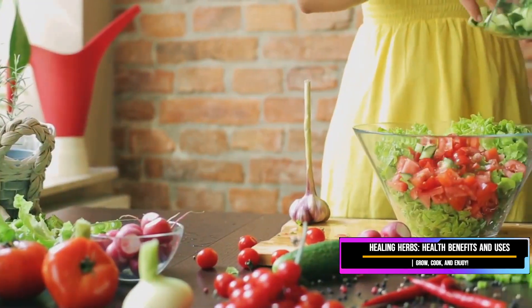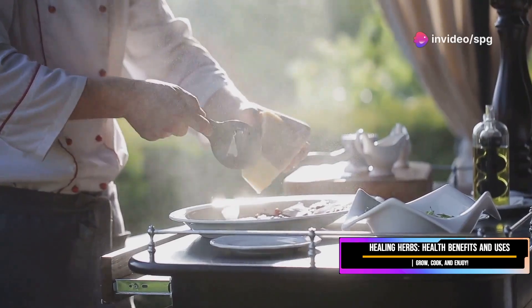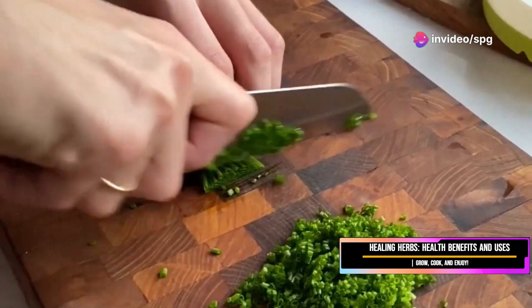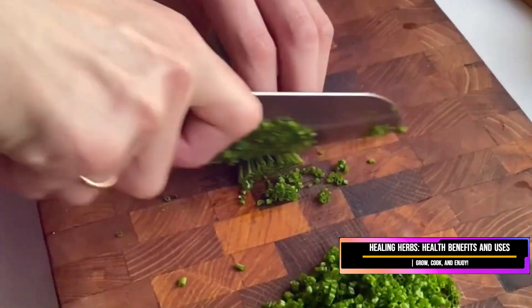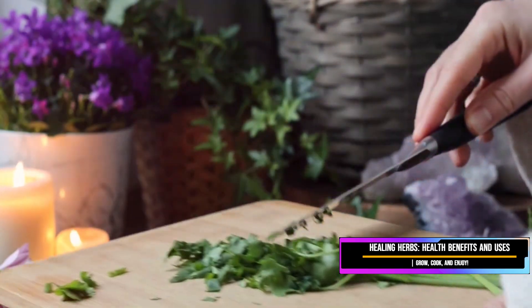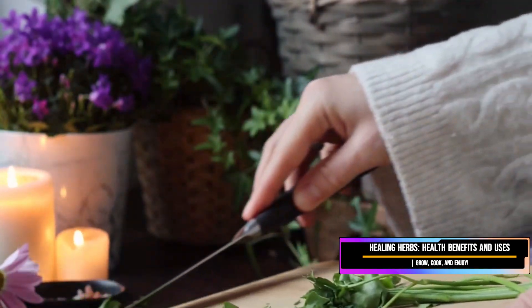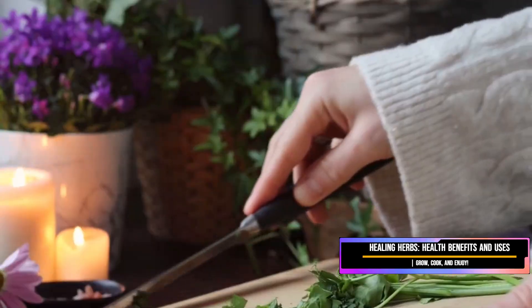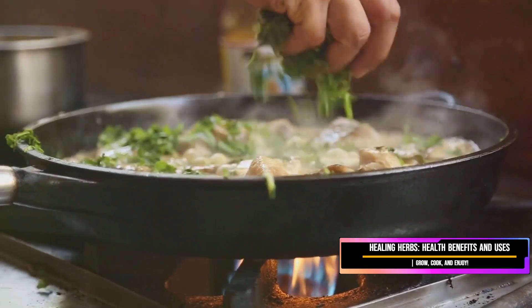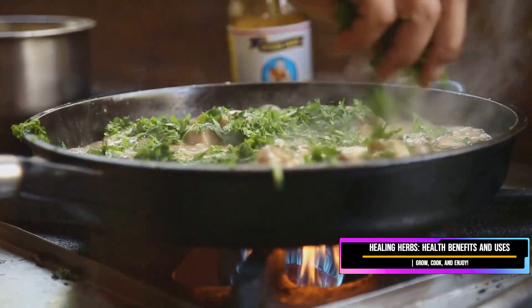So there you have it — five fantastic herbs that will elevate your cooking and boost your health. Don't be afraid to experiment and find what works for you. Remember, cooking is about having fun and expressing yourself, so get in the kitchen and get creative. Don't forget to like this video and subscribe to our channel for more culinary adventures. Let us know in the comments what your favorite herb is and how you like to use it. Until next time, happy cooking!